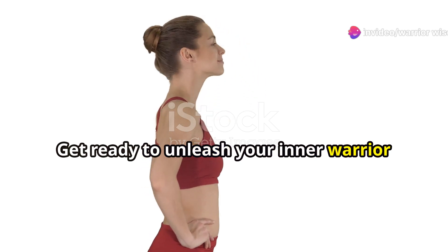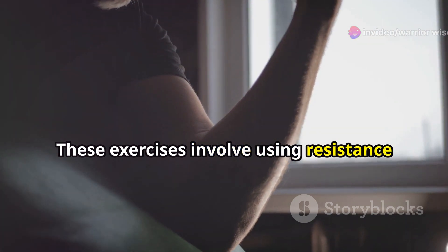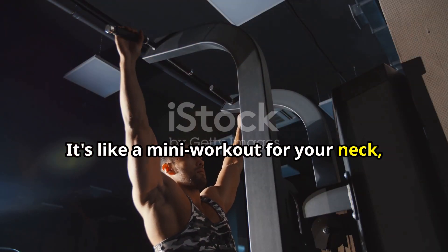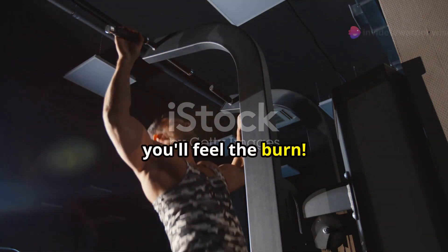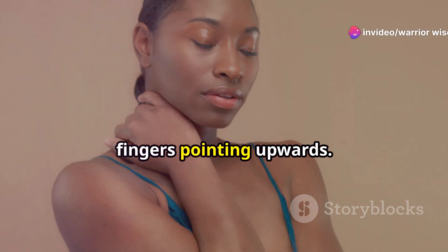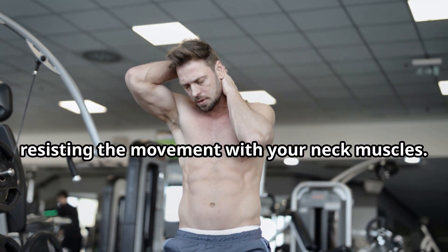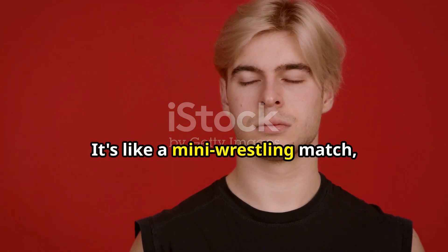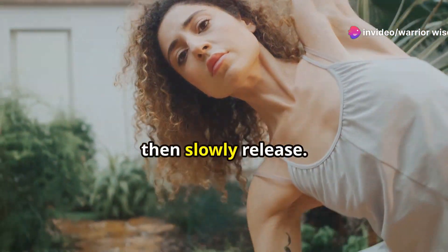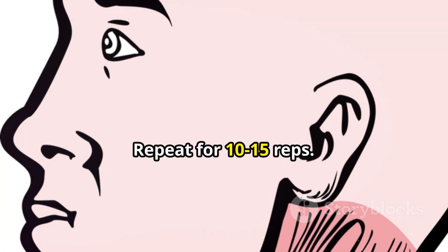Get ready to unleash your inner warrior with isometric neck exercises. These exercises involve using resistance from your own hand to build serious neck strength. We'll start with isometric neck flexion — place your palm flat on your forehead, fingers pointing upwards. Now gently press your forehead against your hand, resisting the movement with your neck muscles. It's like a mini wrestling match, but with yourself. Hold that tension for 5 to 10 seconds, then slowly release. You should feel those front neck muscles working hard. Repeat for 10 to 15 reps.